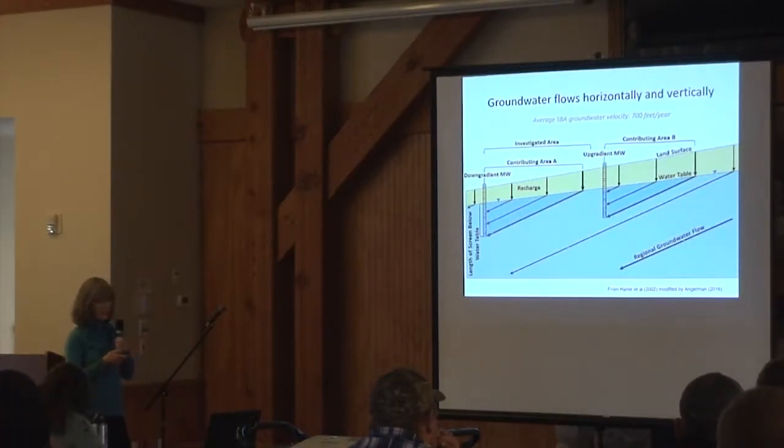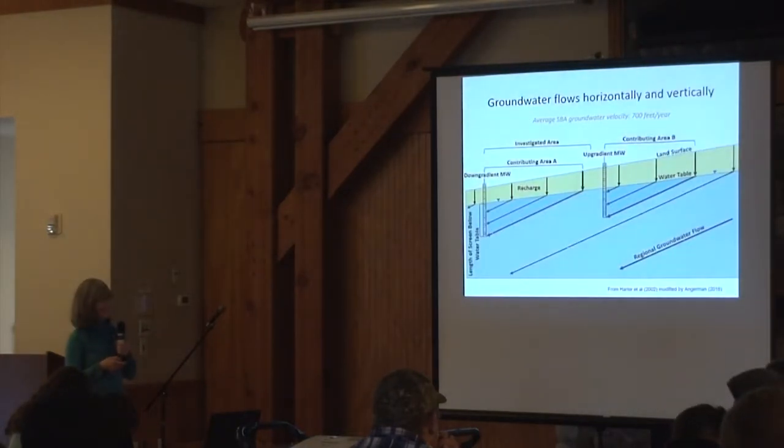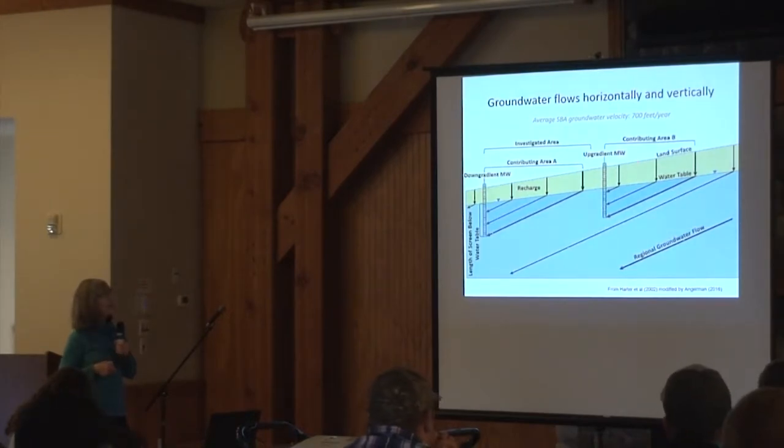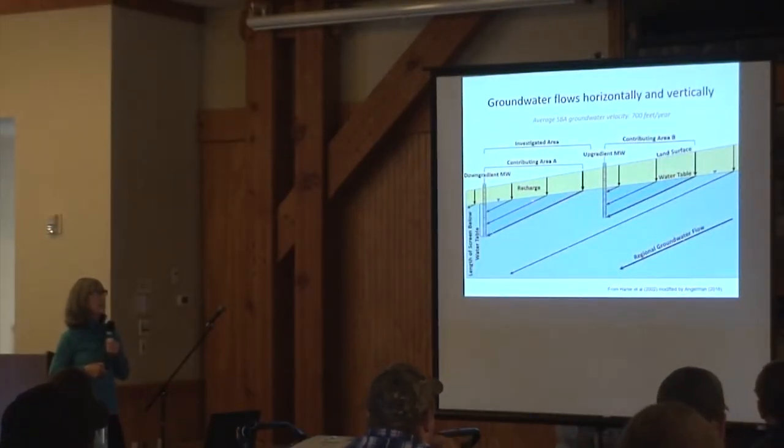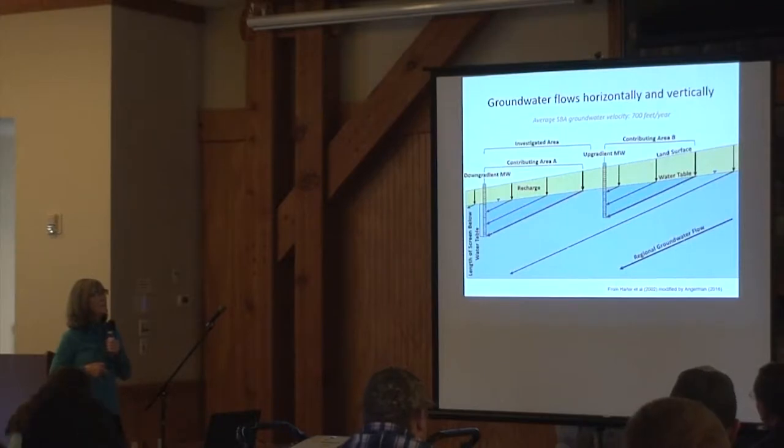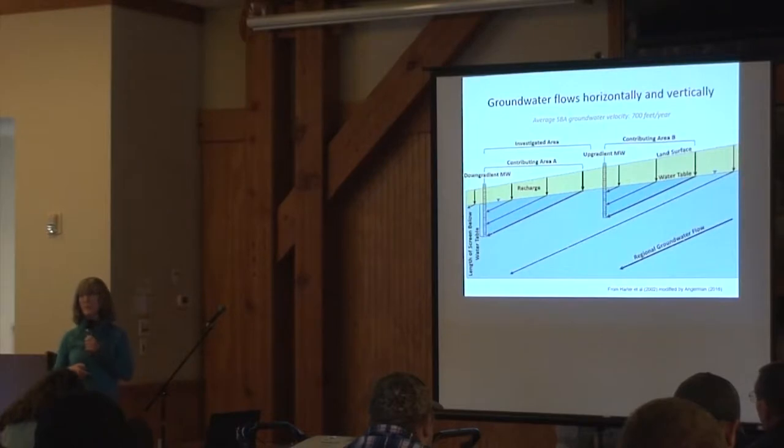When water percolates through the soil and into the groundwater, it starts to flow horizontally and vertically — much more horizontally than vertically. This demonstration well shows that if you're sampling close to the top of the water table, that water probably came from nearby. But if your water intake is deeper, it's coming from farther away. So it really depends how deep into the aquifer your well is to determine where that water came from.